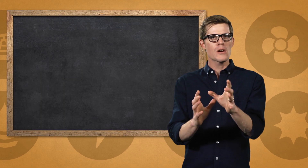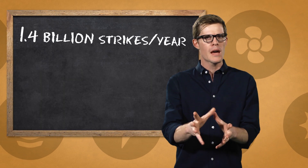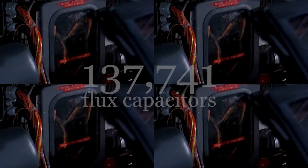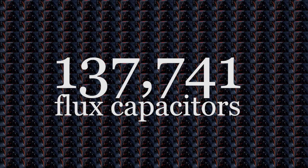A lightning strikes the Earth around 1.4 billion times per year. Each bolt can carry around 5 billion joules of energy, 30 millionths of a second per bolt. That's enough to power 137,741 flux capacitors, capable of taking us anywhere we want to go. I wonder what kind of future we'll decide to make. Stay curious.